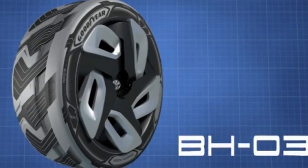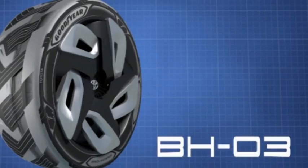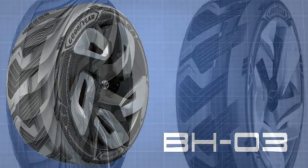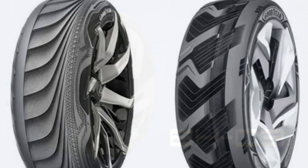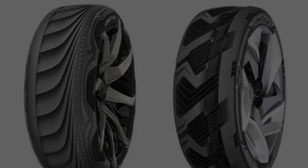You know what? Tires produce electricity. Goodyear reveals BH-03. Goodyear have showcased two new cutting-edge concept tires at the Geneva Motor Show. One of the two is the BH-03 concept that puts the future of an alternator at stake as it produces electricity.